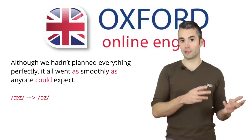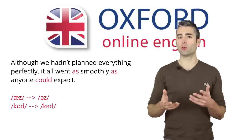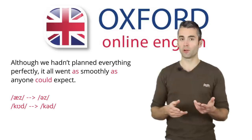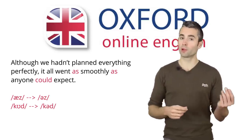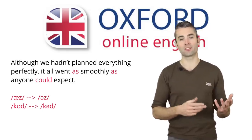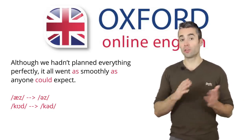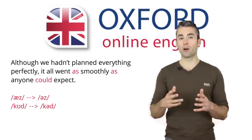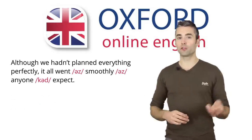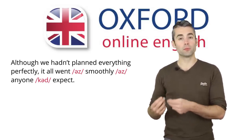'Could' is definitely weak — its pronunciation changes from 'could' to 'cud'. There are other words which might be weak forms, though there's a grey area. For example, if you say the sentence very fast, the pronunciation of 'we' might change, and 'hadn't' might also change. However, these changes don't always happen — you'll only use these weak forms if you're speaking really fast. For now, focus on the words which are definitely weak forms: 'as', 'as', and 'could'. Let's read the sentence with the weak forms: 'Although we hadn't planned everything perfectly, it all went as smoothly as anyone could expect.'